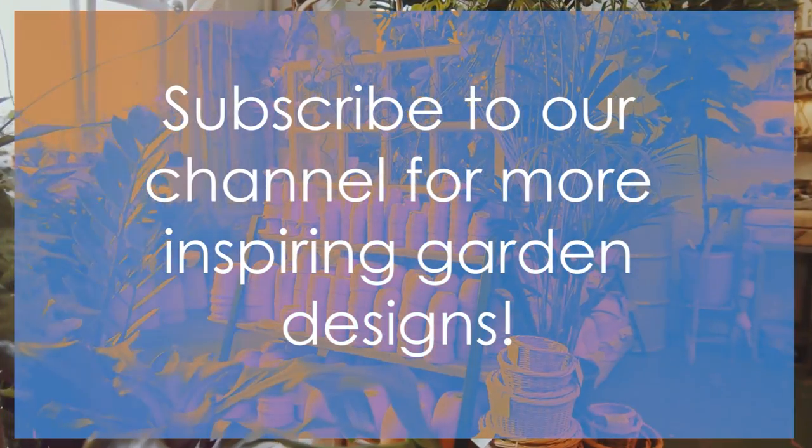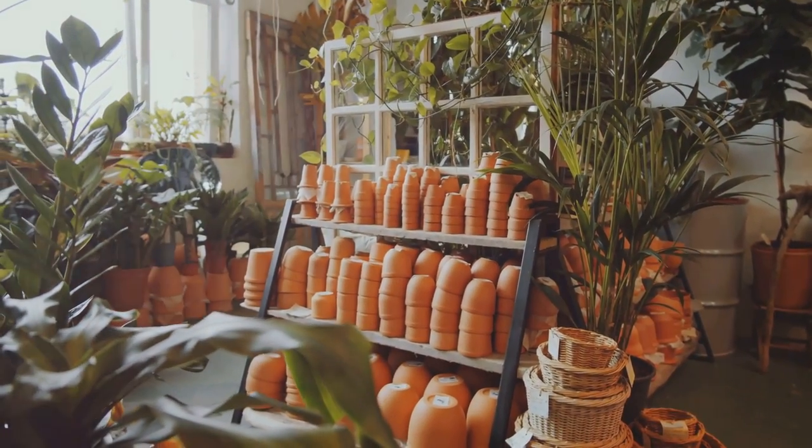If you enjoyed this video and would like to see more content like this, please subscribe to our channel. Thank you for watching.